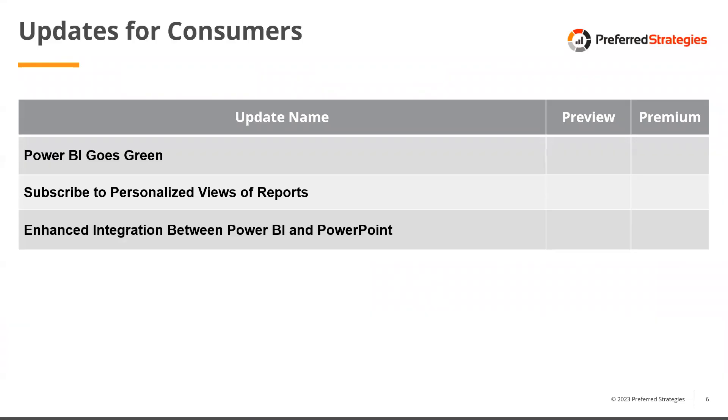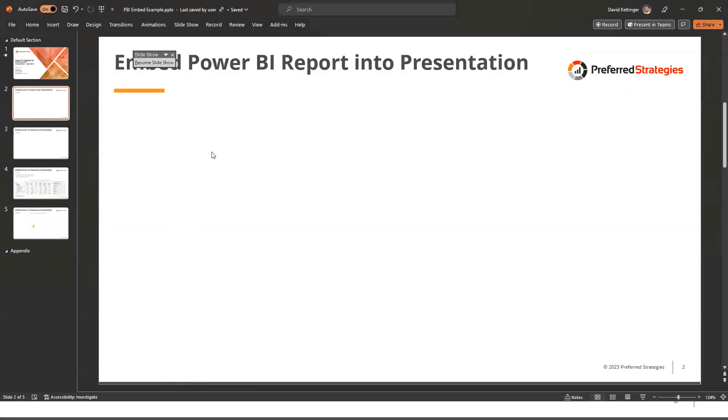The last consumer update is the enhanced integration between Power BI and PowerPoint. Originally you could put static report images into PowerPoint, and later full dynamic reports. With the latest updates, you can now put single visualizations into your PowerPoint presentation, which makes it less busy, more focused, and allows presenters to make presentations more interactive and conversational as they explore data and insights.